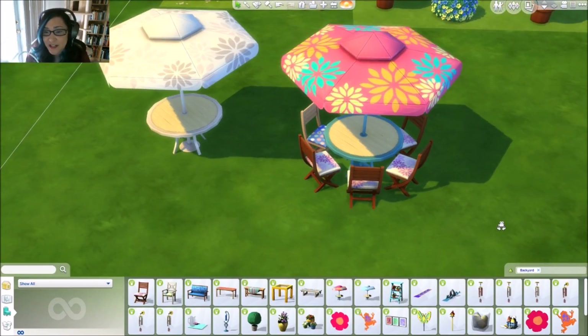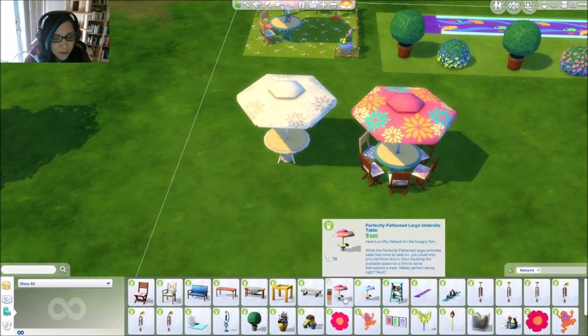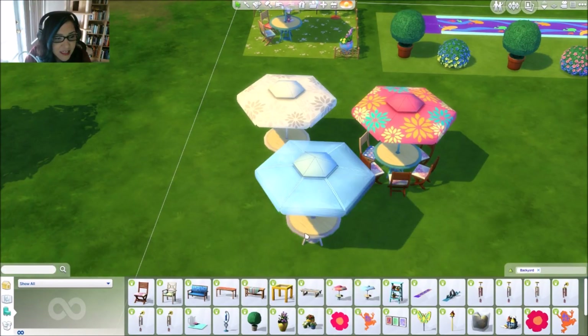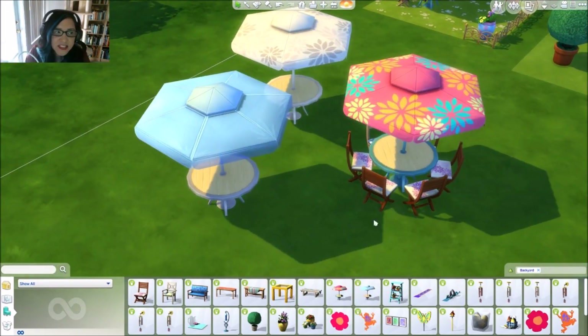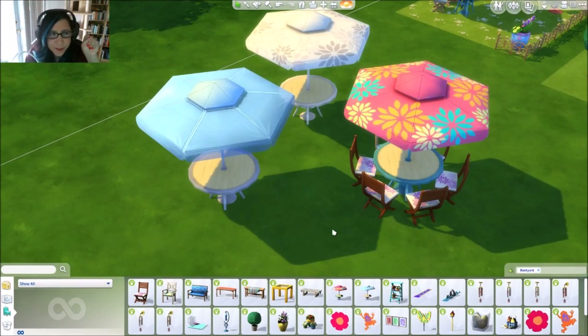Their plates and everything could fit on here too — I tested it. These umbrellas are really cool. This one is actually see-through, so when your sims are sitting you can kind of see through it. I really like that you can see through this umbrella.